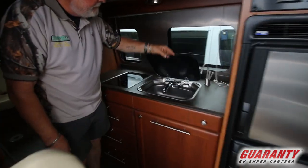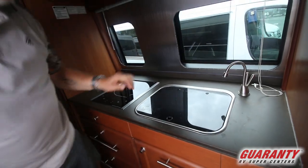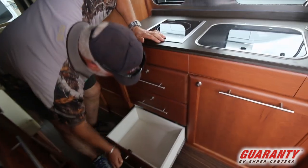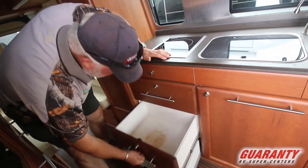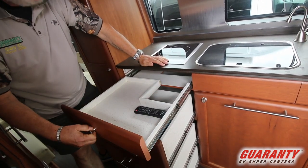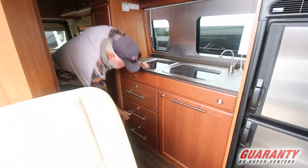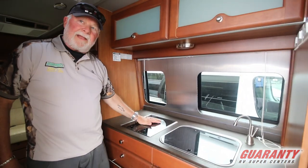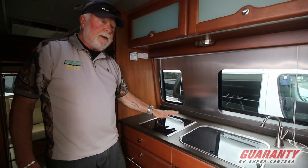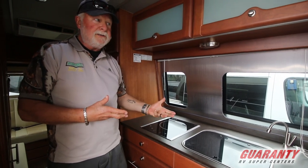Your sink has insta-hot water. And then there's good drawer space on this side as well. Now this is equipped with an induction cooktop — you have to have a magnetized pot to make it work, and it heats up in seconds. When you take the pot away, it cools down in seconds as well.